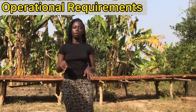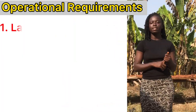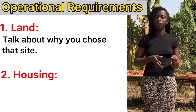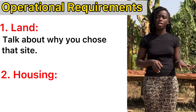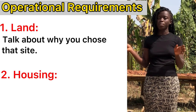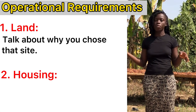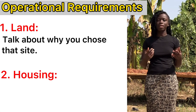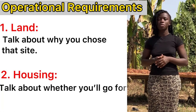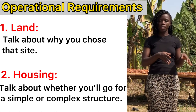The next section is the operational requirements. You have to let the investor know why you are setting up the farm at the location you chose. The operational requirements cover land and housing. For the land, you talk about why you chose that site — maybe it is close to a source of water, close to land where you can plant crops that the animals consume, or closer to a road or markets. For the housing units, you talk about whether you want a simple or complex structure, how you want the housing to be, and what you have in place at the moment.